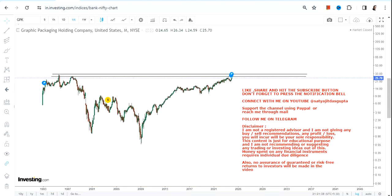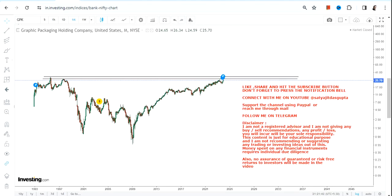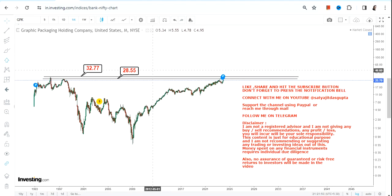After nearly 24 to 25 years, if there is a breakout, it means a massive breakout is on the cards. But you have to wait for the breakout, because this is not only a breakout zone but also a resistance zone. So if you are looking for a breakout, wait for the stock to surpass and sustain above this level.